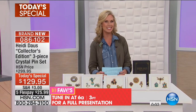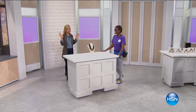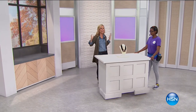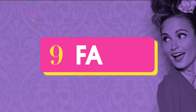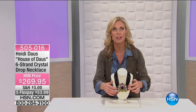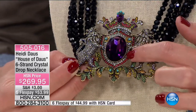Moving on to our second fave, it's more Heidi Doss, which we love because of that elegant vintage style. Have you seen Heidi on air? She is so fabulous — she's got that flair and personality, and she puts it all into her jewelry. This is a six-strand crystal drop necklace. Look at the stunning detail — lions encircling the crest with a gorgeous crystal in the middle. It's sparkling, with a beautiful purple color and turquoise colored seeded beads.